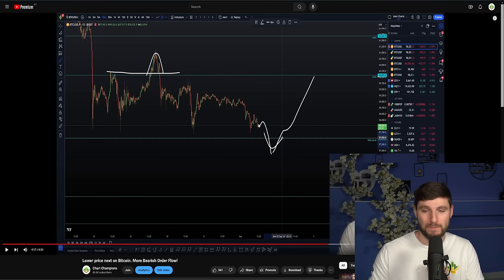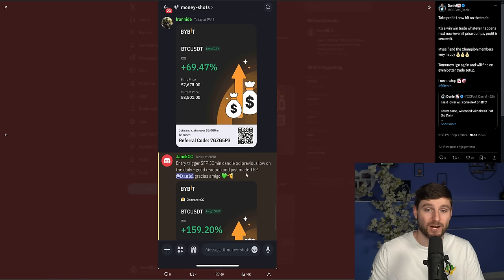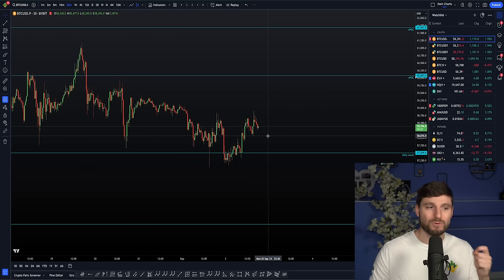That's why I said with so much confidence: wait for lower, do not long yet. And that patience paid off greatly as we did exactly what we were waiting for — take out the lows down to around $57,000, come back above for the swing failure pattern failed auction, and that gave us the long trade entry. So I am in a long trade right now, still in that trade today.